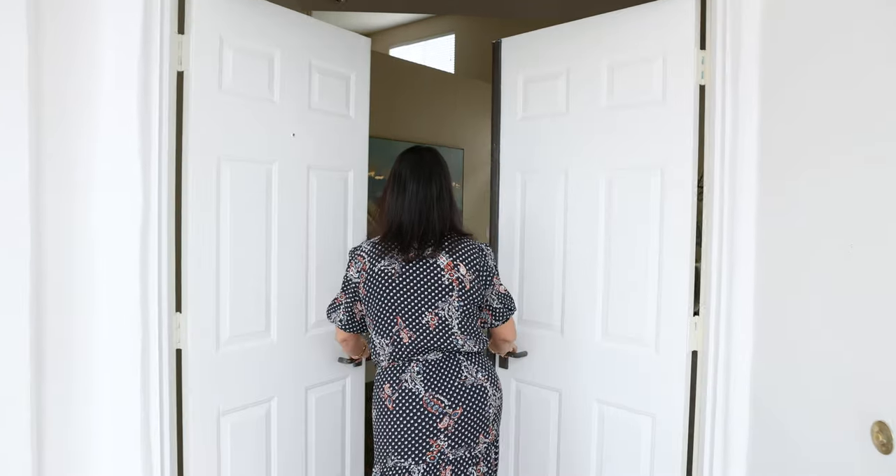Welcome to Ocean Hills Country Club. We're here at our latest listing at 4141 Pindar Way. Let's go take a look.